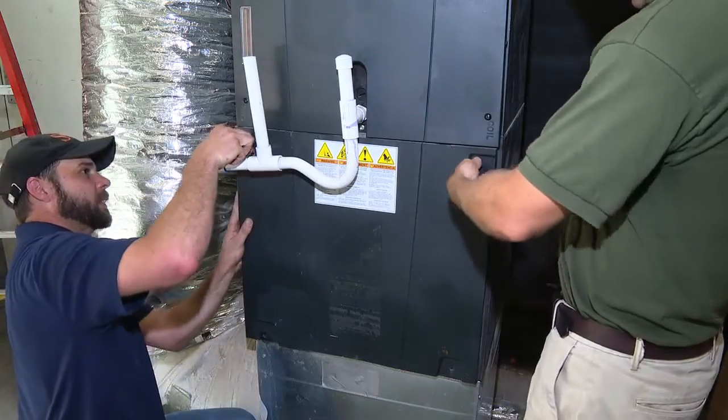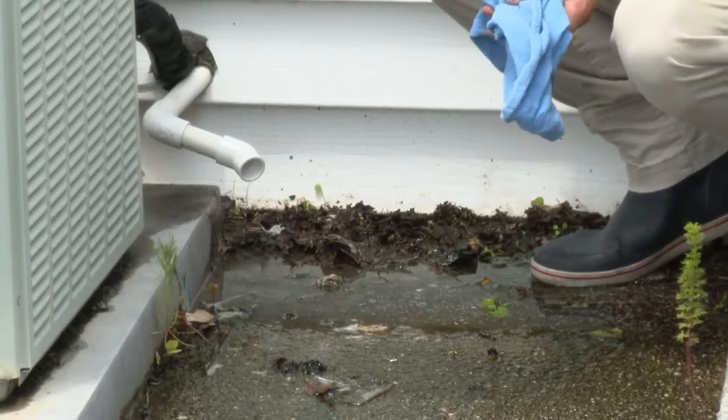If you don't change your filter, what gets past it will get on the coil, and then the coil rinses it out and it goes into your drain line, and then your drain line backs up. That drain line backup can cause thousands of dollars of damage to a home.